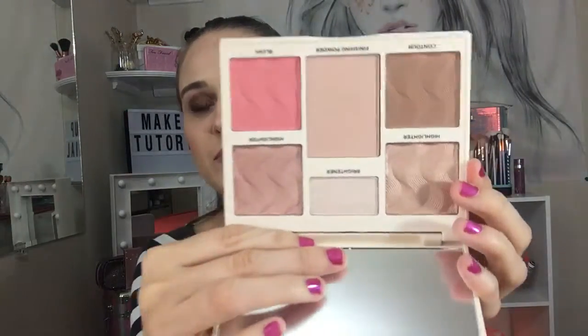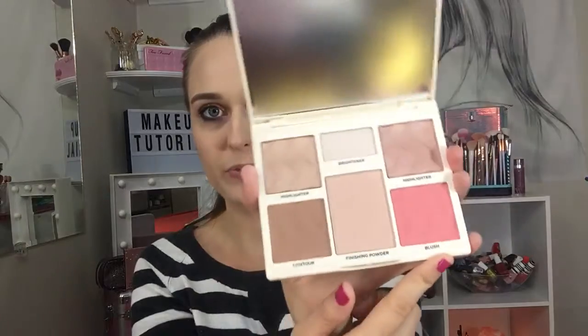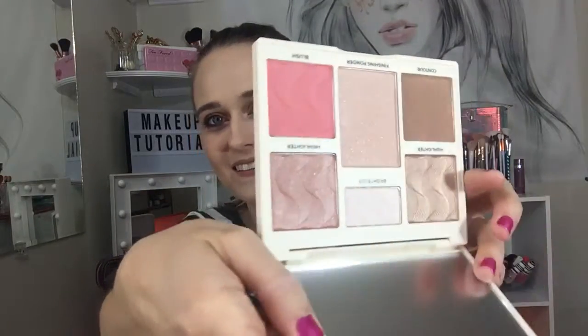This is 2.02 ounces, so you get a lot. These masks really hurt on my face, but I'll get use out of it. Next is the FX face palette — I have it in light-medium. Here are the colors: two highlighters, a brightener, finishing powder, contour, and blush.